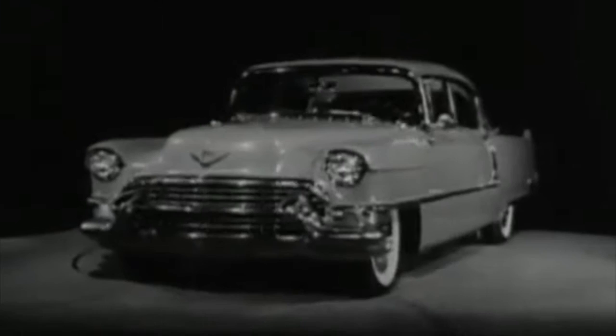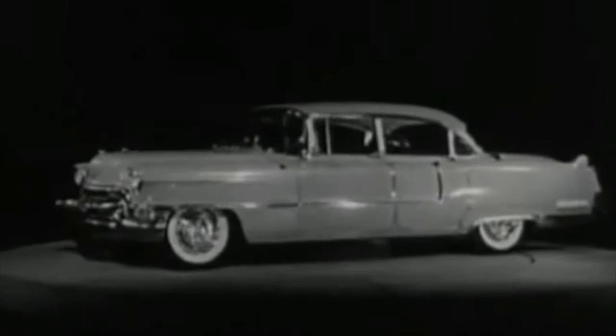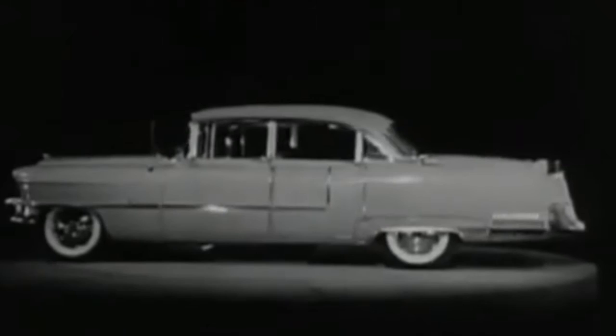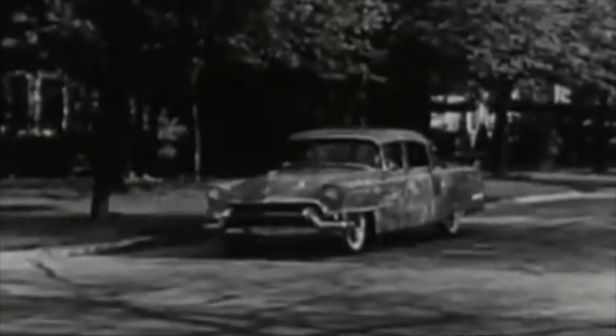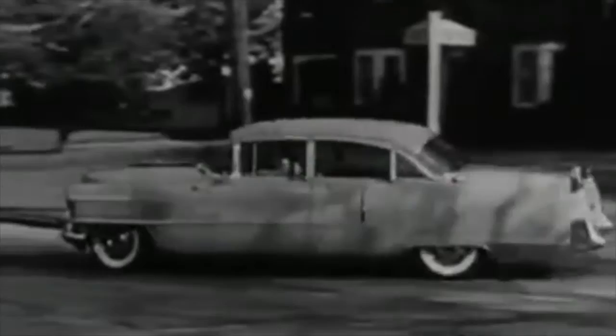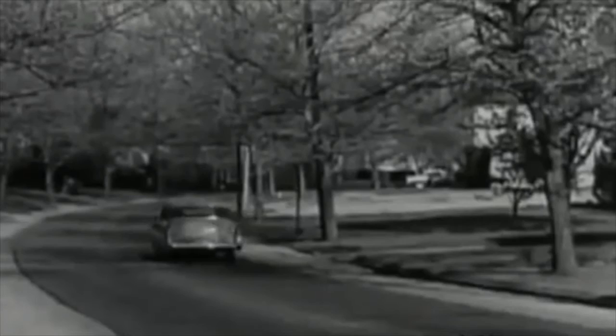This magnificent new Cadillac presents truly thrilling beauty in every detail and from every angle. Inside, you see luxury and graciousness with modern fabrics and unusual beauty of appointments. And on the road, Cadillac's masterful 250-horsepower engine, its incredibly smooth Hydra-Matic drive, and its advanced power steering provide the finest performance in Cadillac history.